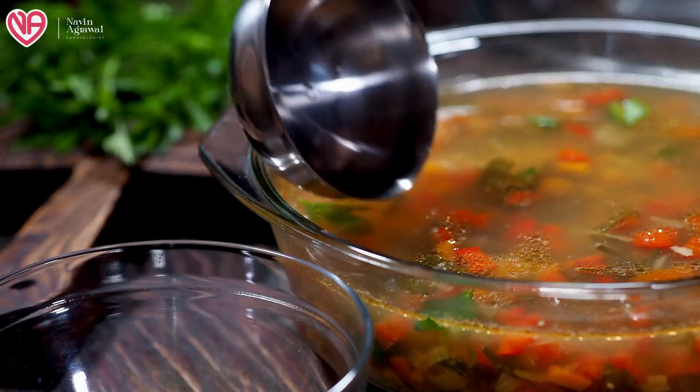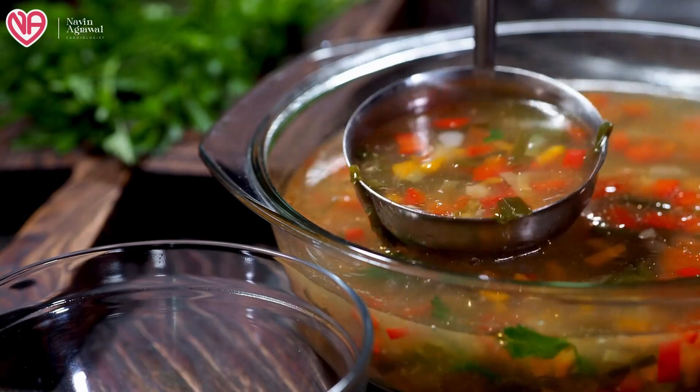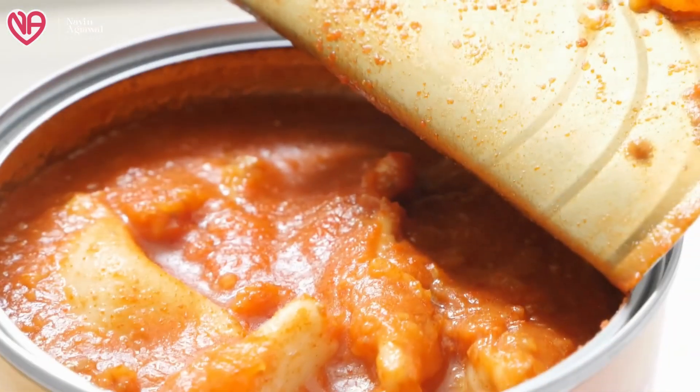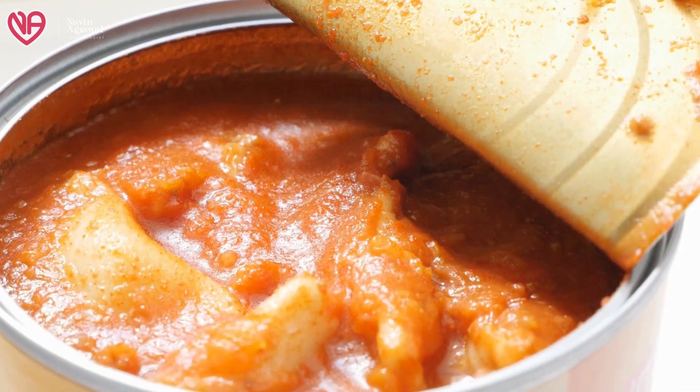Canned foods and vegetables contain a large amount of salt and processed chemicals, so they are also not good for the patient and will increase inflammation inside the body. In place of these, you can take fresh or frozen vegetables without added chemicals, homemade soups, or cooked beans and other protein-rich sources prepared at home. Do not take any canned or processed foods available from the market, as they contain too much preservatives.